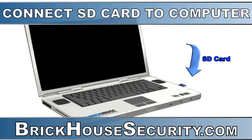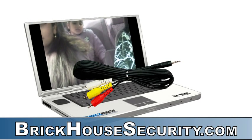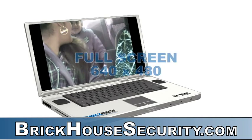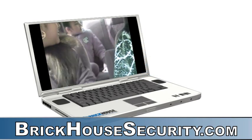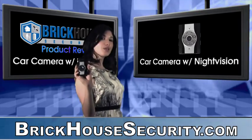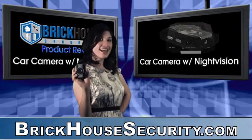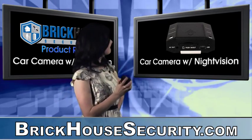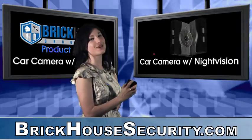Simply plug the SD card into your computer or connect using the included cable. This camera records at an incredible 640x480 pixels, which is basically full screen. Record road conditions, weather, and traffic for personal or insurance use. It even has a laser so you can line up your shot and get the perfect video every time.